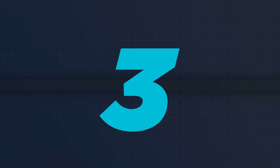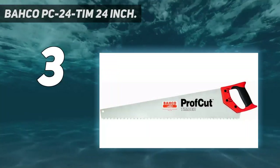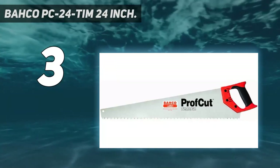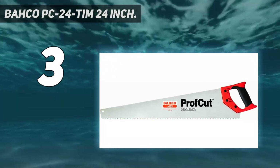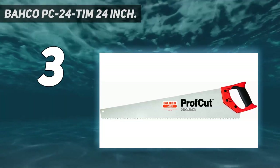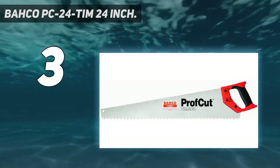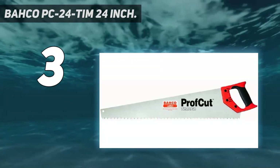At number 3: the Bako PC-24 TAM 24-inch. Given that professional lumberjack-grade crosscut saws are some of the most expensive saws you'll ever find that aren't power tools, we understand that a lot of you came to this list to find the best crosscut saw for the money. Good thing there's an easy answer — the Swedish-made Bako PC-24 TAM 24-inch professional saw.